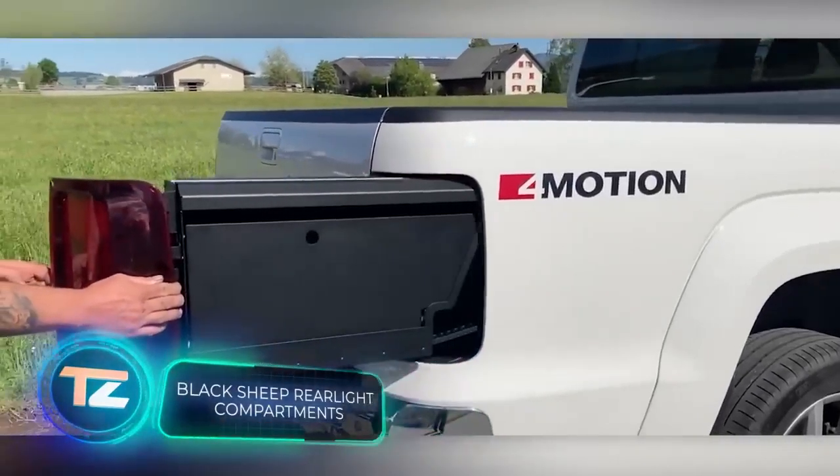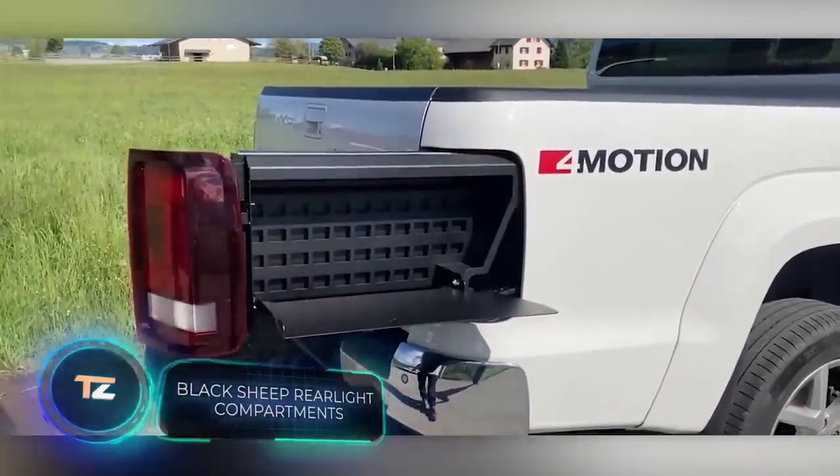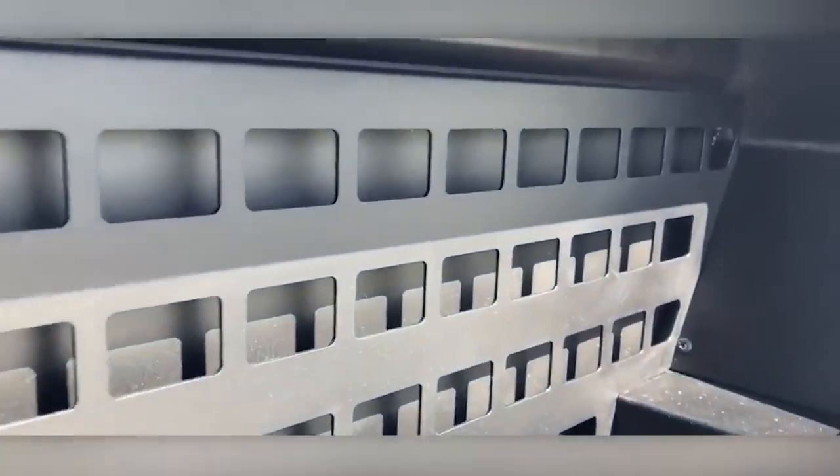Swiss company Black Sheep offers solutions that remind us of the show Pimp My Ride. Take, for instance, their storage systems.